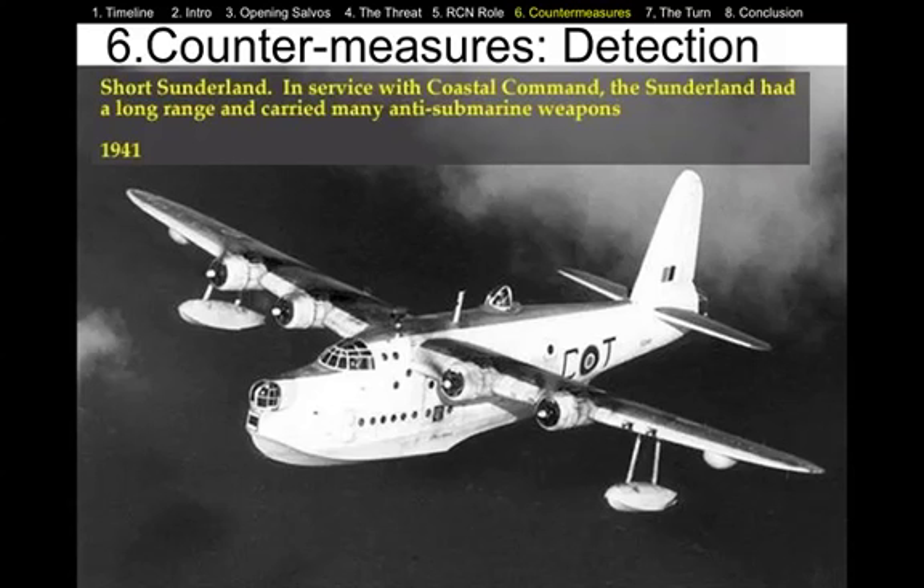In part one, we talked about the beginning of the war as far as the Navy is concerned. We also talked about the threat that the U-boats posed to the convoys. In part two, I'd like to describe the countermeasures — what did the Allies do to try to defeat the U-boat threat?